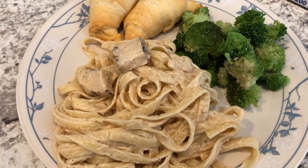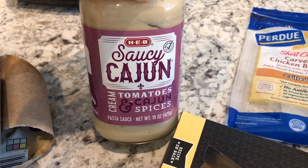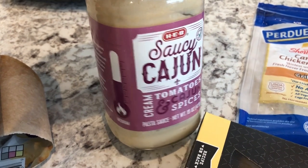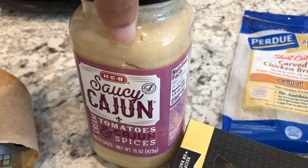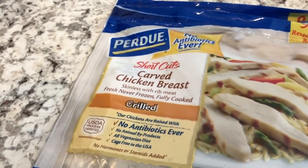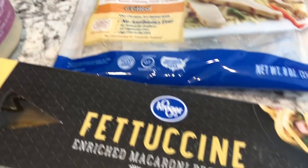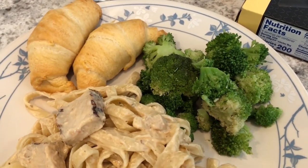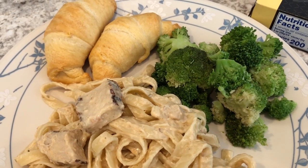Hey guys! So for dinner tonight we are having a pasta dish. For my sauce I am using this H-E-B Saucy Cajun sauce — it's a cream sauce with tomatoes and Cajun spices. We have not had this before; I picked this up at H-E-B, which is a local grocery store here in Texas. I added some Perdue chicken breast grilled strips from my freezer, and I used half a box of a 12-ounce box of fettuccine from Kroger. We're also having some steamed broccoli — I had frozen broccoli in my freezer and cooked it in the microwave.